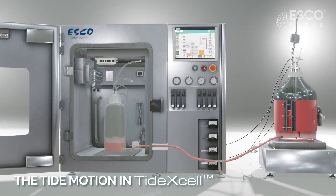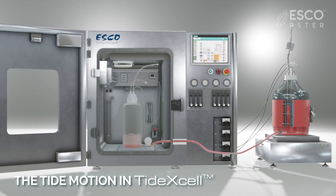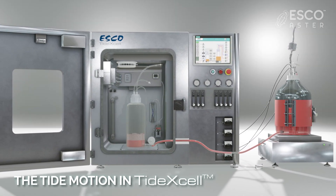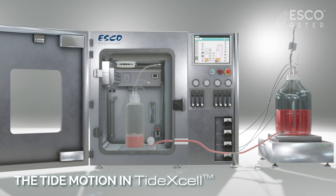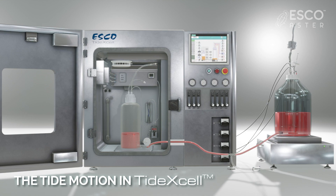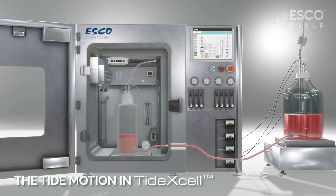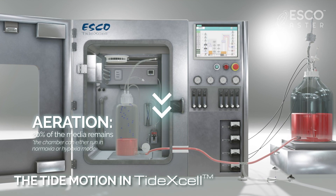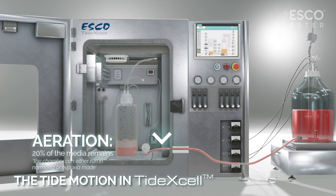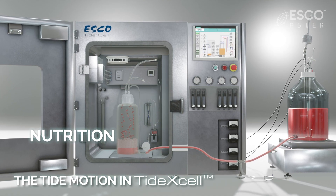The tide motion principle in the bioreactor boosts the scalability and productivity features of the TIDEXL system. The cells attached to the carrier are exposed to air as the culture medium goes down during the aeration phase. Conversely, nutrients are taken up by the cells as the culture medium goes up during the nutrition phase.